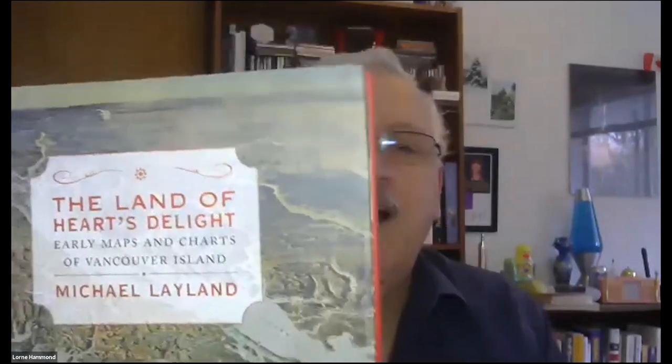Here's the 1958 BC Atlas, which is just massive. This is the kind of thing you'll find in the basement of a historian with a big pile of BC history books. One thing I wish I had is Michael Leyland's — he's getting a lot of awards for his latest book on the Natural History Society on Vancouver Island. This is his earlier work: Land of Arts Delight — Early Maps and Charts of Vancouver Island. I also like reading Energy and Civilization in History.